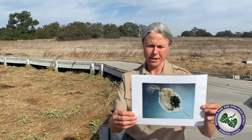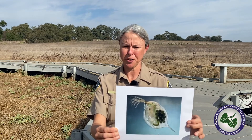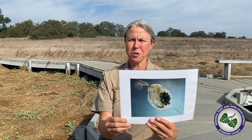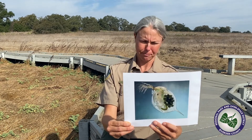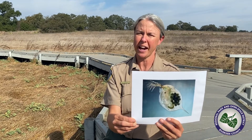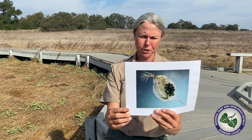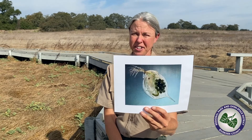The first creature is called a Daphnia, otherwise known as a water flea. If you look at this interesting little creature, it has what look like little antennas that help it move through the water — it kind of looks and moves like a flea, but it's not a flea. These guys are little crustaceans that live in our vernal pools. They use those antennas to filter feed on microorganisms and a little bit of algae in the vernal pool. This one has a bunch of eggs in an egg sac inside her body. They're only about two millimeters long.